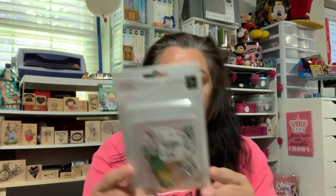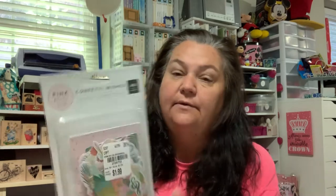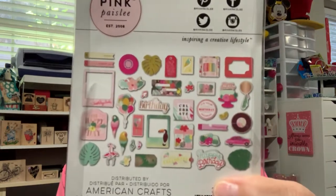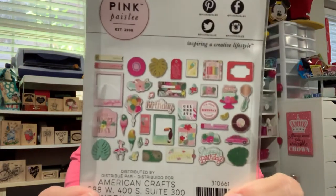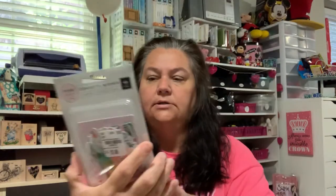I've been seeing this Pink Paisley ephemera pack for a while as well. It says 'Confetti Wishes' — maybe that's what it's called. Here's the back: it's got like a tropical birthday theme. Never had a tropical birthday, but maybe summer birthday cards would be cute, and then I can use some of the other pieces in other projects. Very cute. I got that — $1.99.